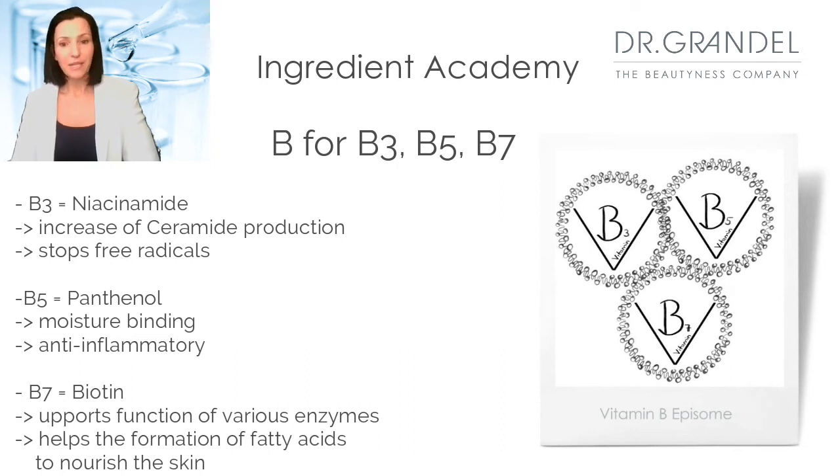We use several vitamin B forms encapsulated in episomes, which are exclusive Dr. Grandel carrier systems for a quicker penetration of the vitamin Bs. B3 is the so-called niacinamide, which binds to free radicals and therefore stops their damaging effects. It has also been shown to increase the production of ceramides, which are crucial for healthy skin barriers. B5 is panthenol, oftentimes found in products for sensitive skin because of its healing properties. It is an effective anti-inflammatory agent and also binds moisture.